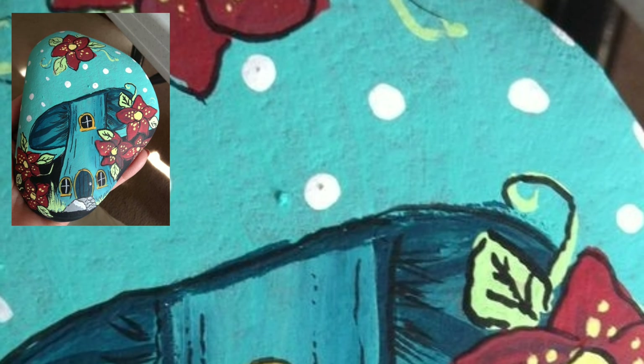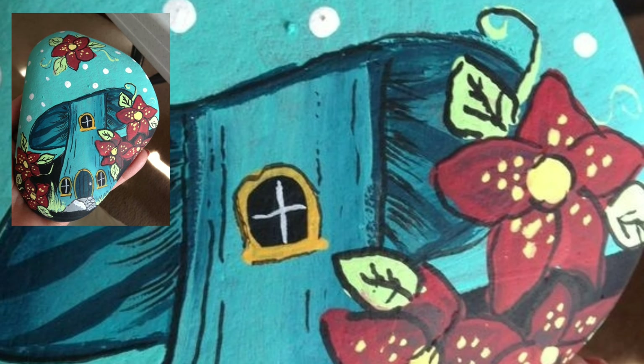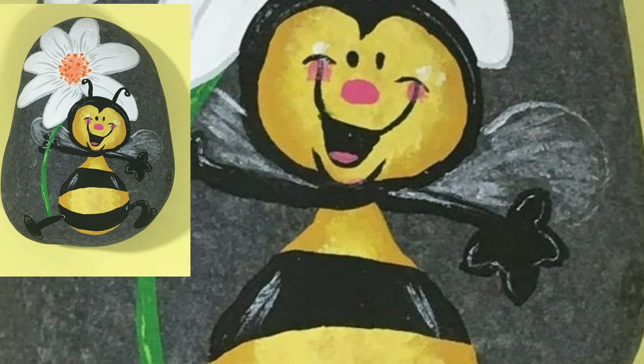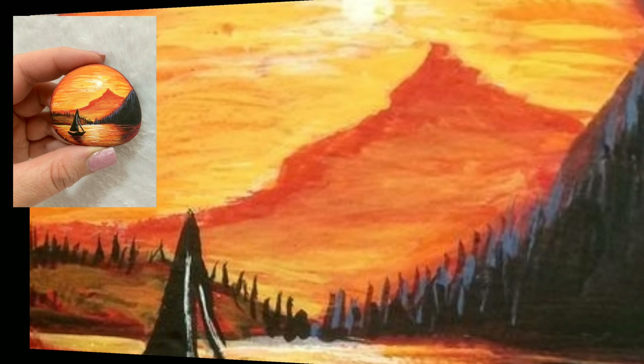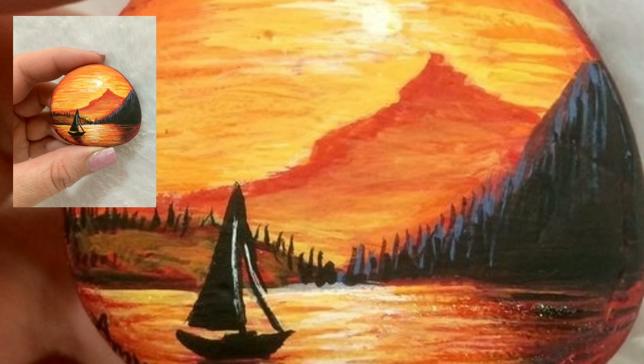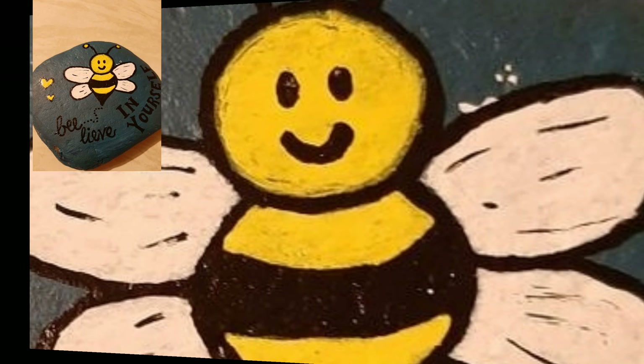I hope you like and enjoy my videos, friends. These are all my favorite collections that I'm going to share with you. You will see very beautiful and stylish modern hand-printed rock stone designs.